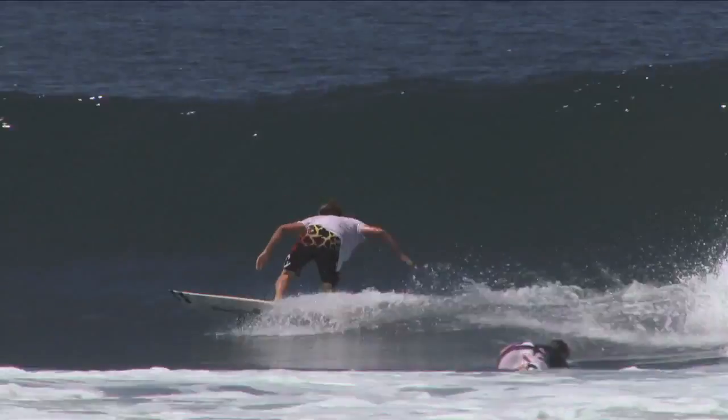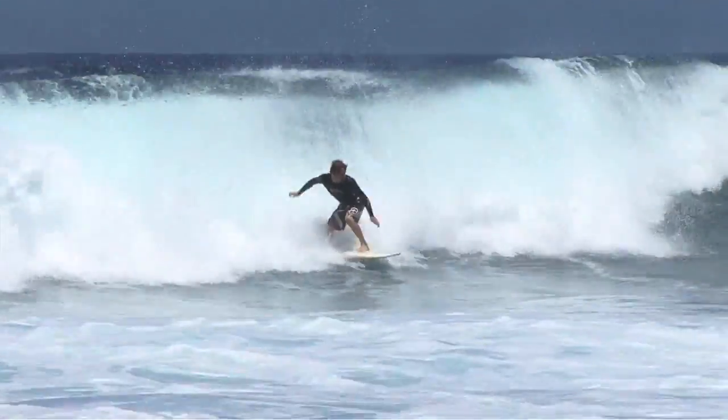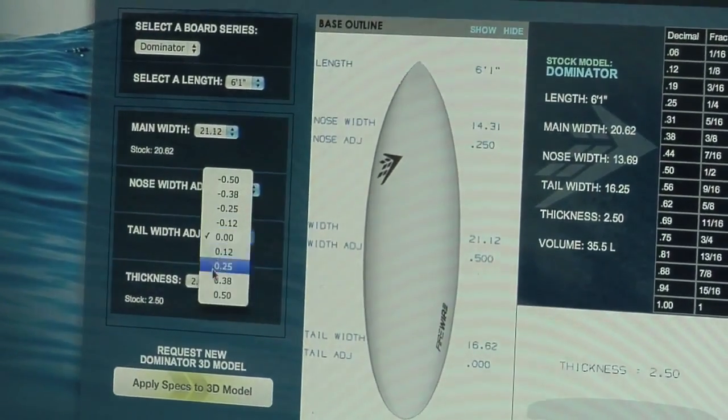For a startup company like ourselves, new to the market with a new technology, to have two athletes in the top ten of the world on the world tour has been instrumental in the market share that we've been able to take from our competitors. It all stems from the platform — from the interior out — where all our competitors are working on a shape. If the shape's not in line, the board's really not that great. We have an advantage by having shape and technology combined.